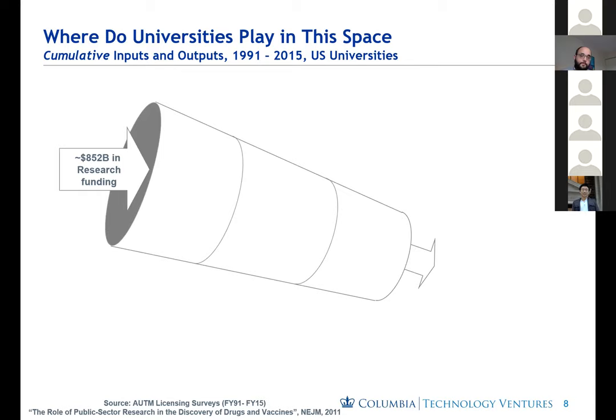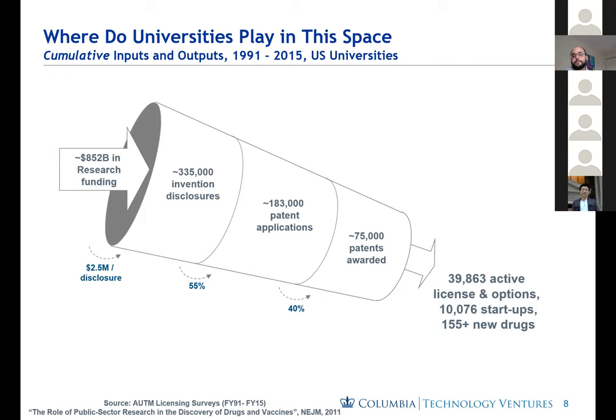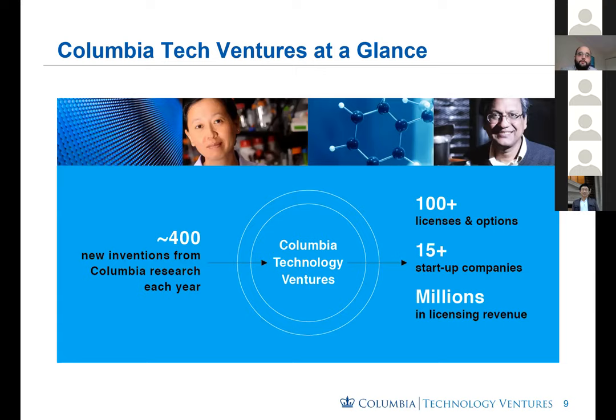From 1991 to 2015, there has been about $850 billion in research funding, which produced about 300,000 invention disclosures, 183,000 patent applications, and 75,000 patents. The main results are 40,000 active licenses and options, about 10,000 startups, and at least 155 new FDA-approved drugs that had some sort of university IP associated with them. Columbia Technology Ventures reviews about 400 new inventions every year, does about 100 license agreements or options, oversees 50 new startup companies, and receives millions in licensing revenue.